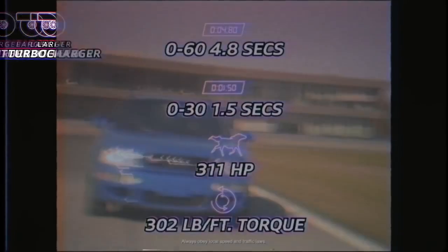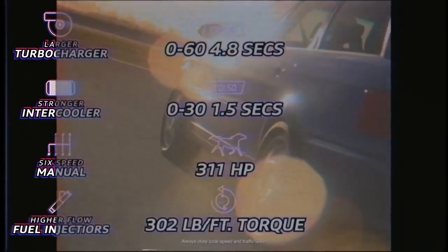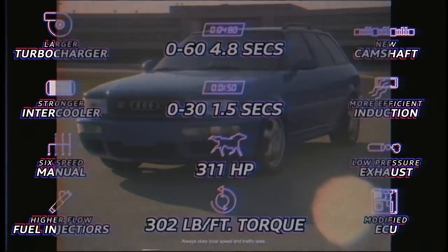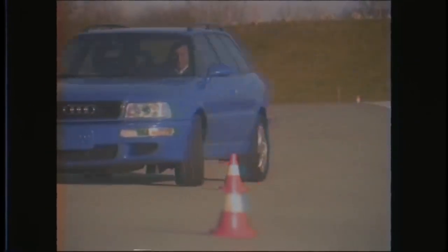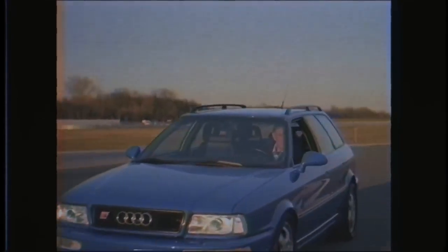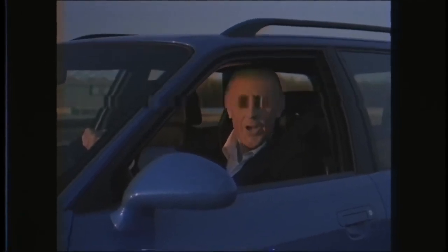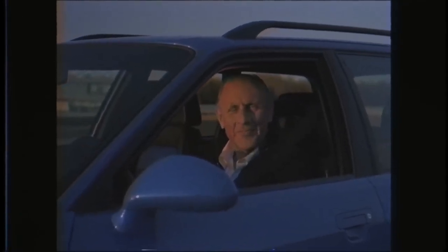Now just look at these numbers — that's zero to sixty, that's zero to thirty. So many enhancements, in fact, we couldn't even fit them all in. And of course, all of this power is fully realized with Audi's amazing permanent all-wheel drive system, Quattro. So, how'd you like it? Just great. Excellent, thanks for your time, Mr. Stuck.